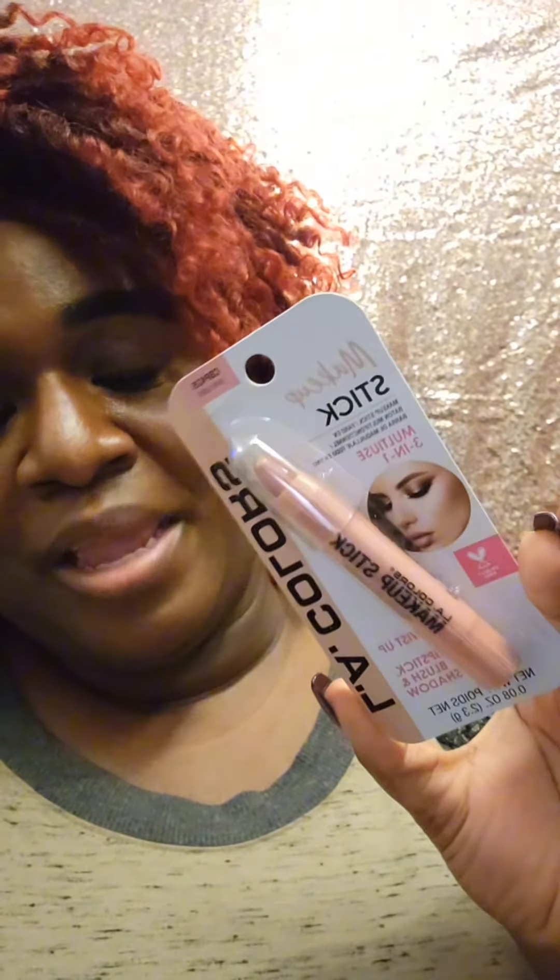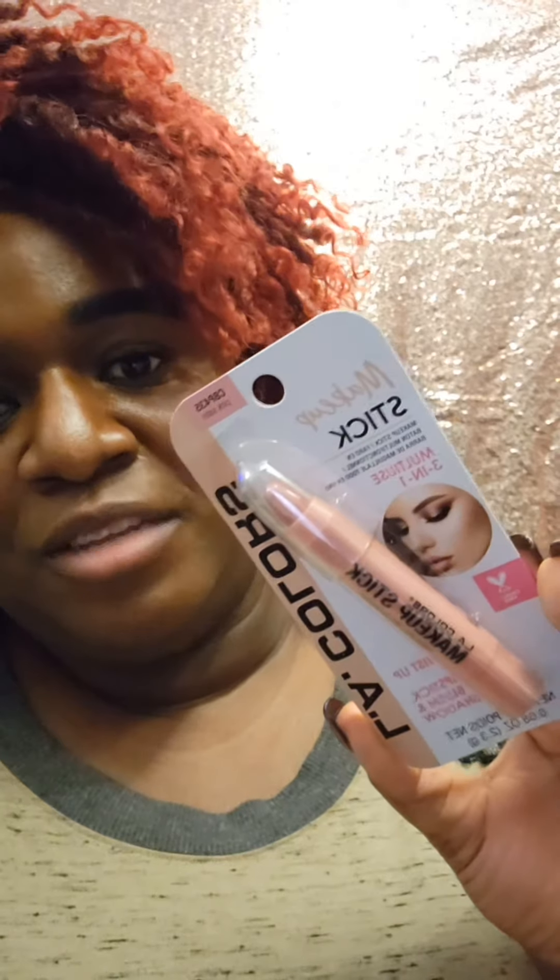I was doing some research about makeup in the 2000s and these were very popular. They're starting to make a comeback, and rightfully so. This is from LA Colors — it's a makeup stick that twists up, and you can use it as lipstick, blush, or eyeshadow. I'd get an extra two though, because you don't want to use the same product on different parts of your face. I'm concerned about bacteria getting in my eye, so I like to disinfect my makeup.